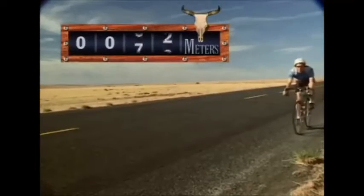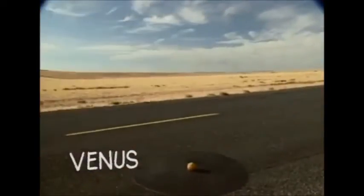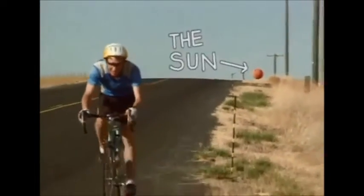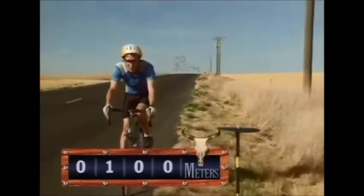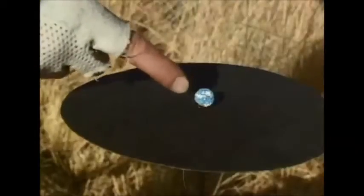Here, at 72 meters, that would be Venus. Now, the sun's still behind us. And look, up here at 100 meters, our own Earth.